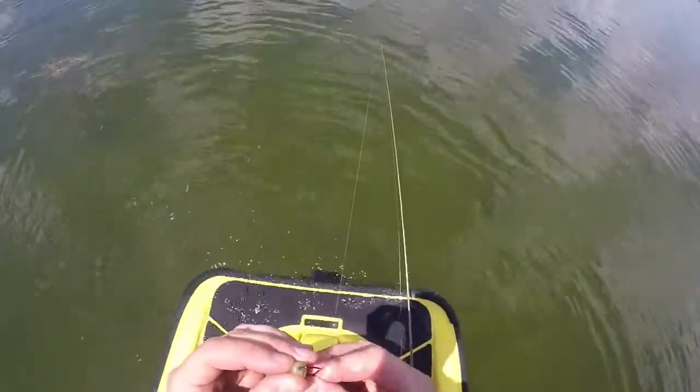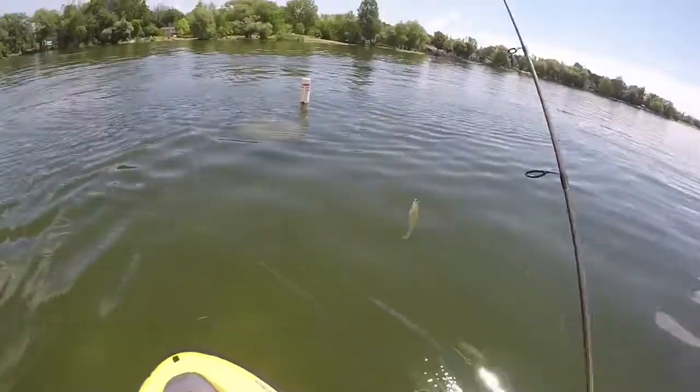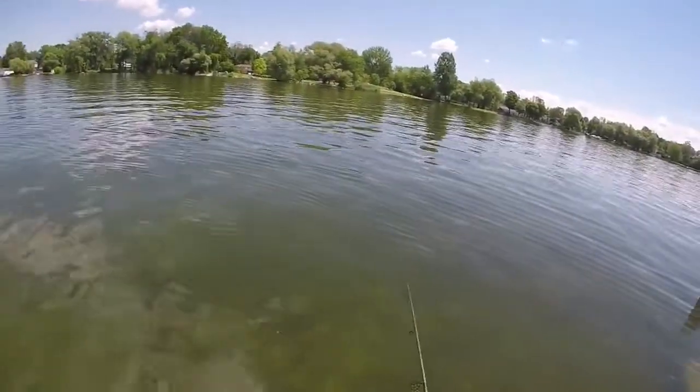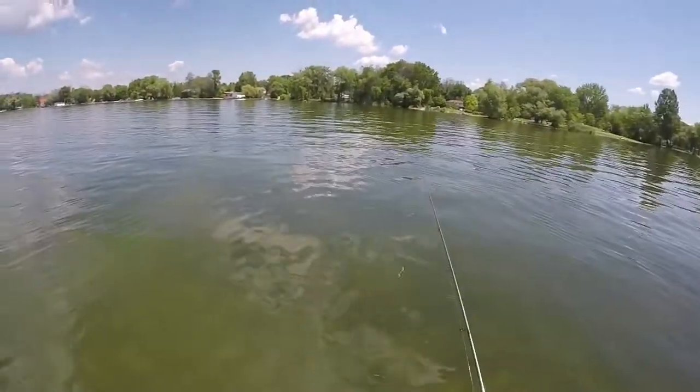The unfortunate thing about these baits is they cost 12 bucks a pack and you get one fish on them. There's a couple of largemouth swimming around down here — it'd be kind of cool to get a largemouth and a smallmouth — but they don't really want to eat anything by the looks of it.